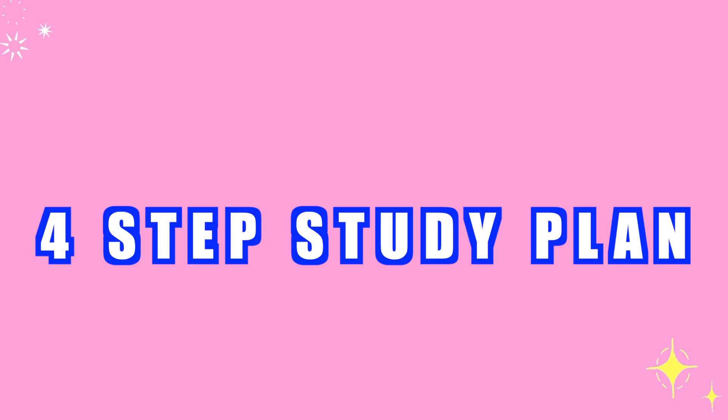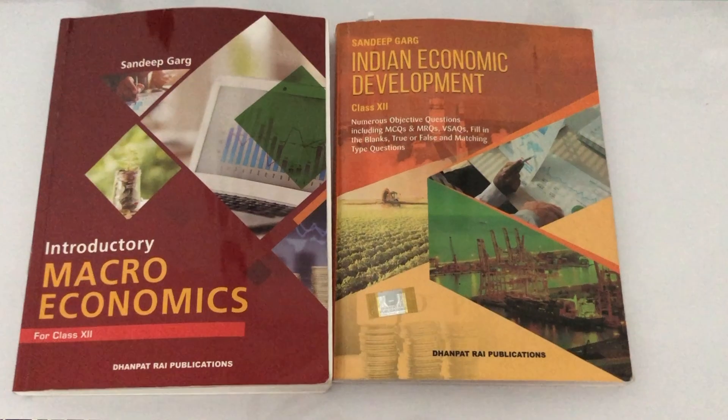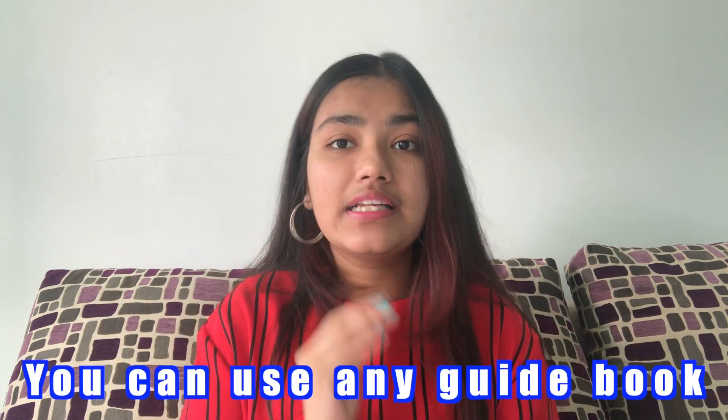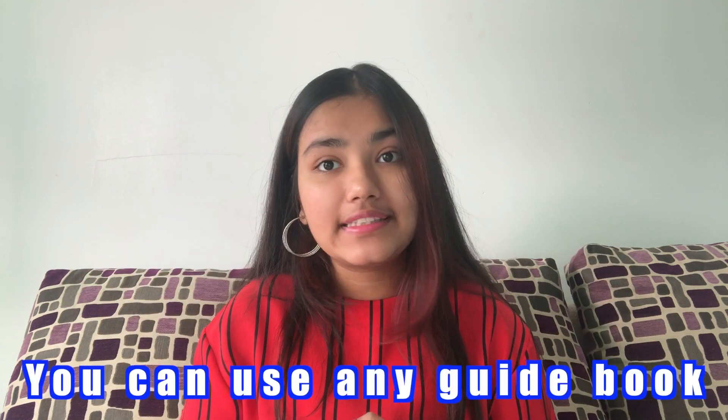In the economics syllabus you have macroeconomics and Indian economics, so there's a lot to study. It's very important that you do it step by step. Firstly, you have to read the chapters, and for that I was using the guide or reference book Sandeep Garg — both for macroeconomics as well as Indian economics. All the information is given in Sandeep Garg, it is according to the NCERT, everything is given in points, and it becomes very easy to remember the syllabus.